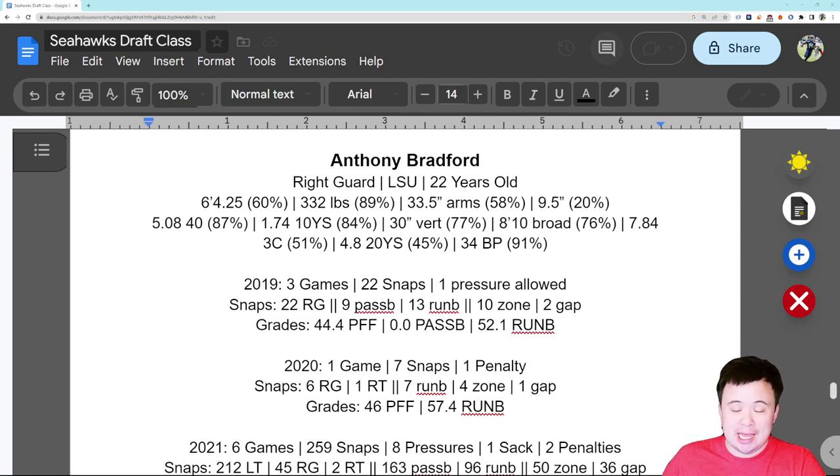He's going to be 22 years old when the season starts, so still relatively young. If you take a look at his measurables, you'll see that he's all over the place. Six foot four and a quarter is just above average for NFL guards who go through the combine process — 60th percentile. He's very heavy for an interior offensive lineman, which you would expect from a right guard.